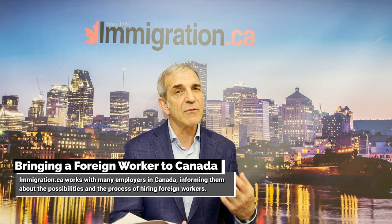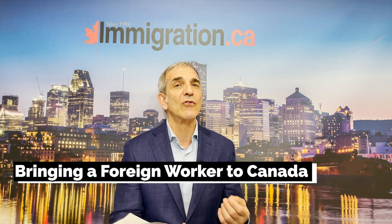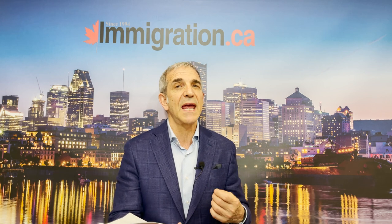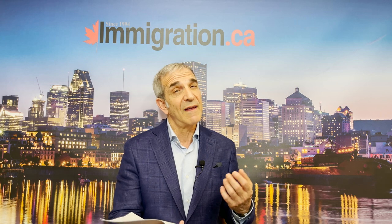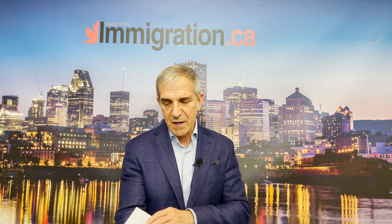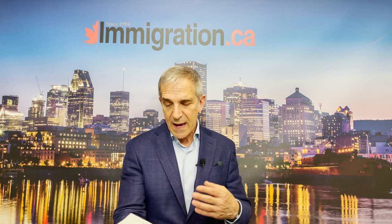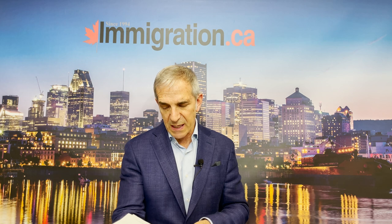Interestingly, a lot of employers aren't aware that they can bring in a foreign worker. A lot of employers think you have to first come to Canada and have legal status before they can get involved — and that's really not the case. So if you are going to qualify under the Temporary Foreign Worker Program, there are a number of conditions that the employer has to meet.